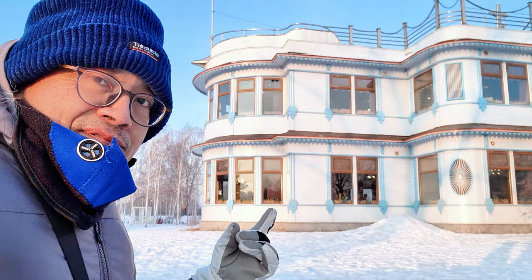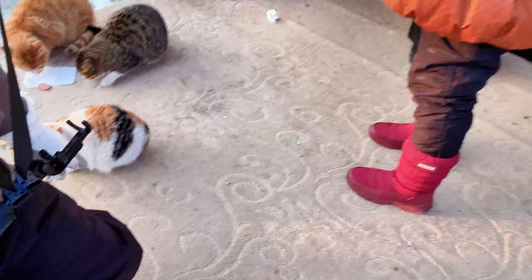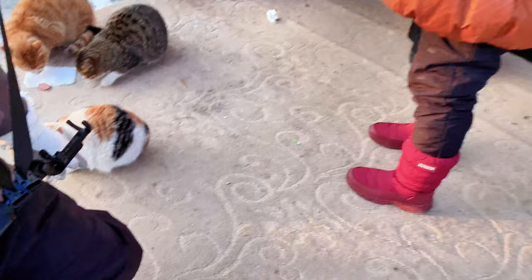Look at this building. I think it looks quite futuristic but not traditional. The building itself is where we are going to have breakfast. In front of the breakfast door, we have some kitties.